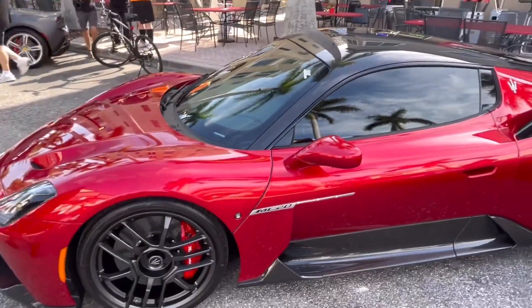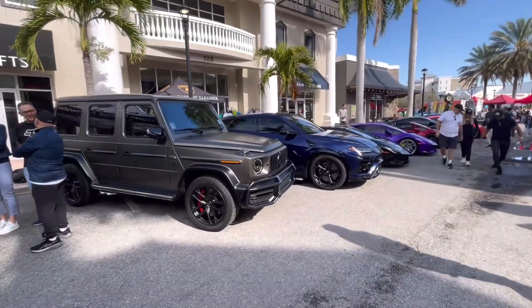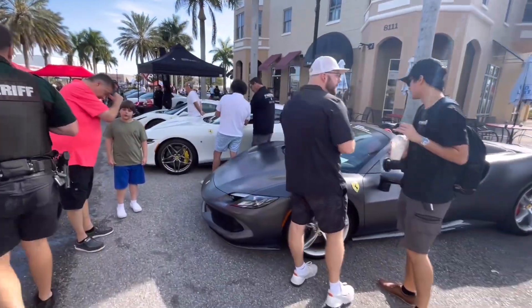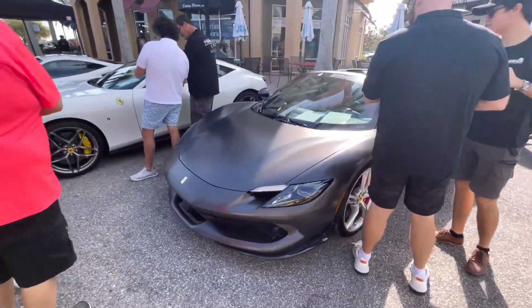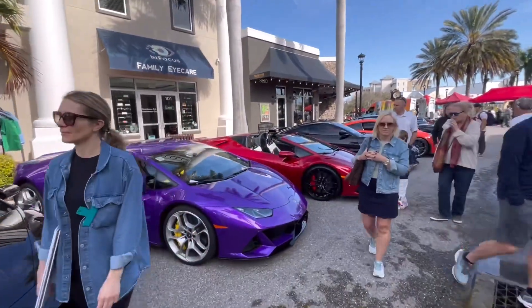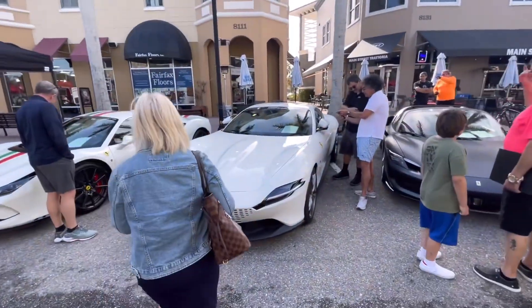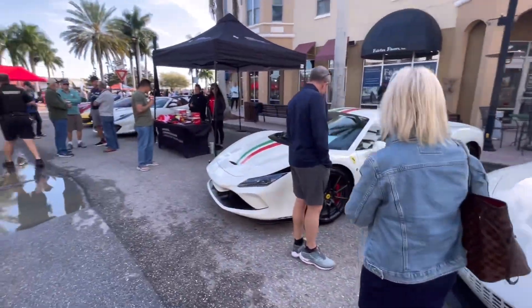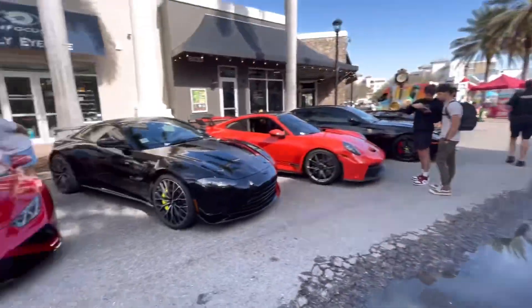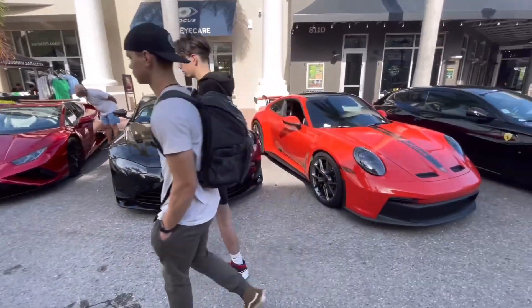Maserati MC20 number two, this one in red. G-Wagon — we saw a lot of those in one of my recent car spotting videos. We've got a Ferrari 296 GTB — pretty slick, I think that's the first one I've seen. Urus, Huracan, Huracan, and another Huracan Evo over here — very nice. Then Ferrari Roma and a Ferrari F8 Tributo, also really good.